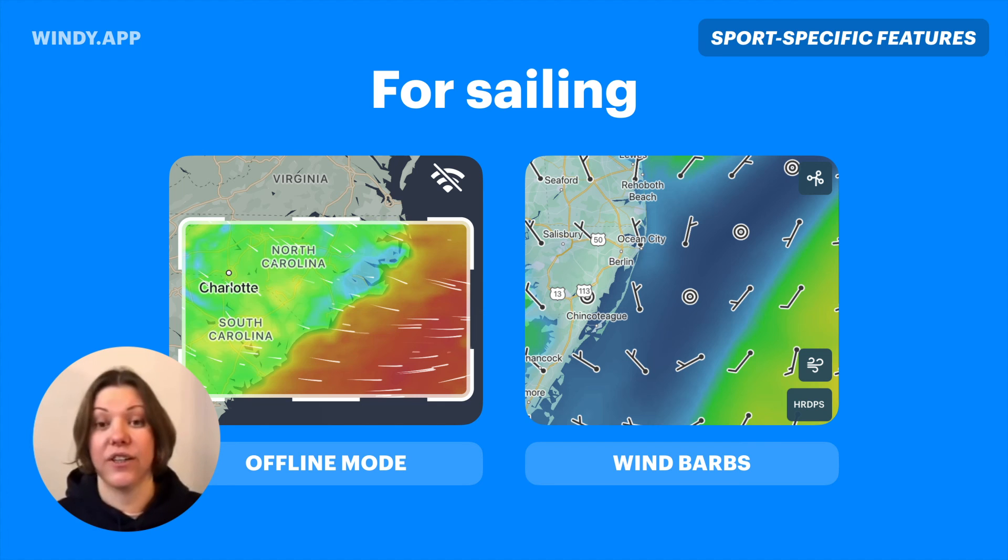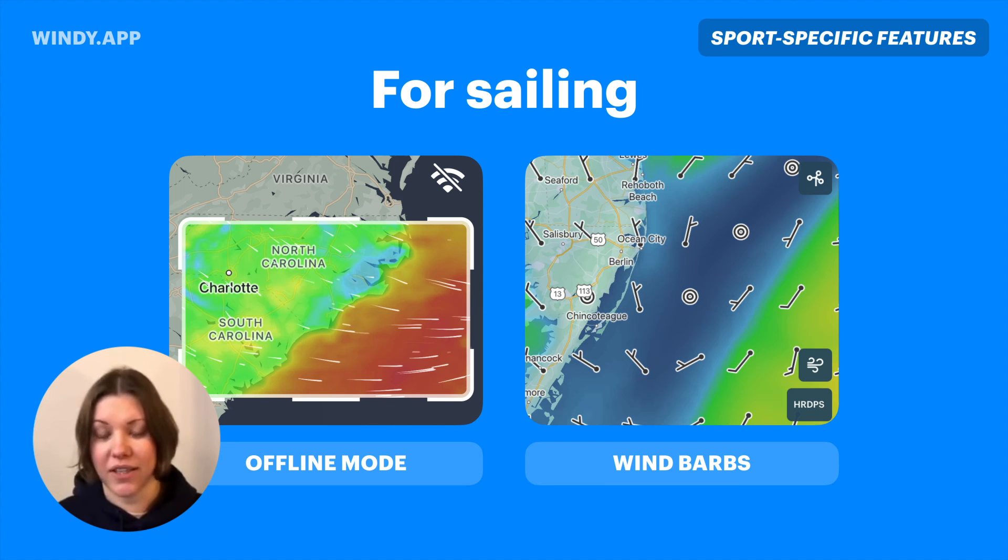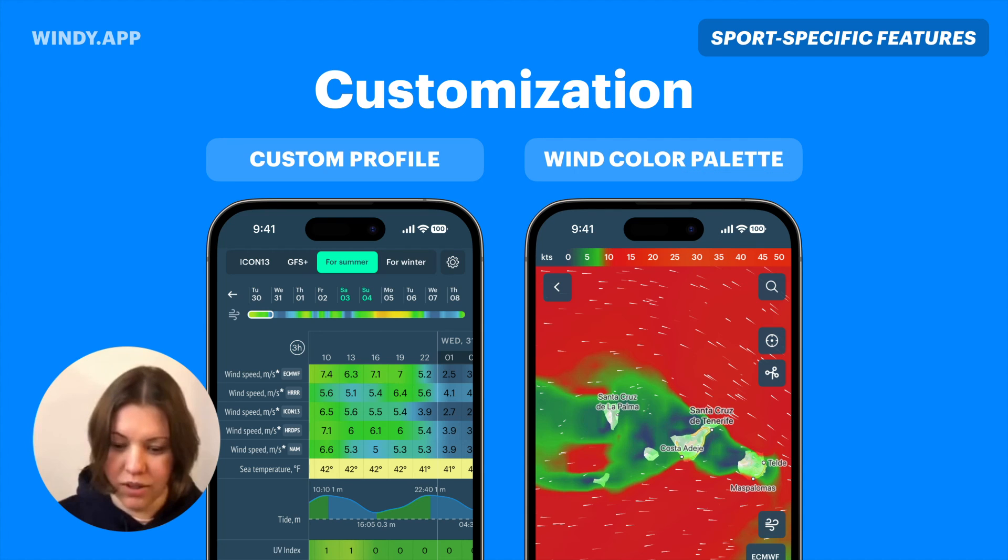Wind speed is also quite clearly visible with wind barbs. If you're used to this kind of display, the good news is it's available in the pro version. The last topic is customization.